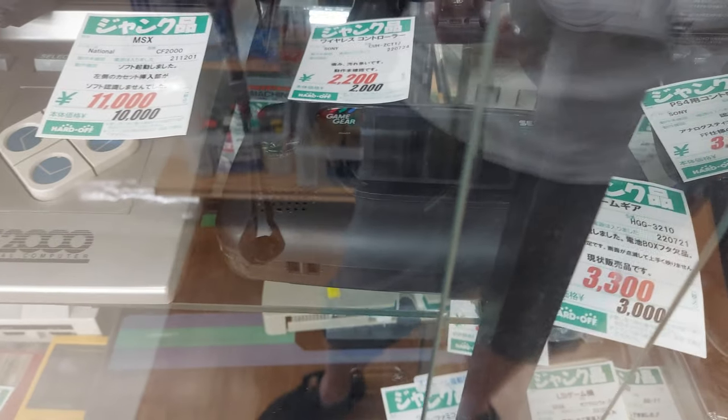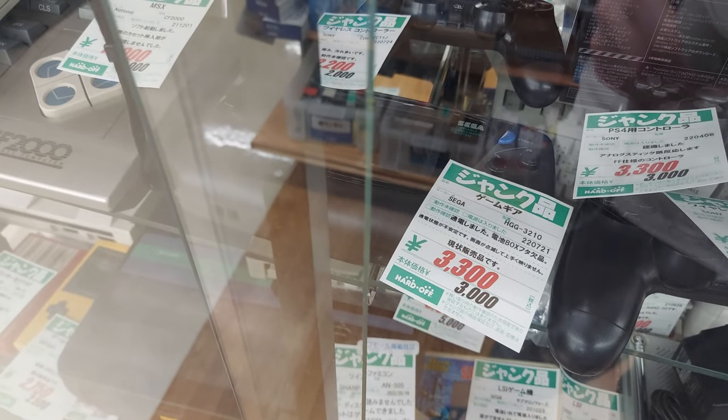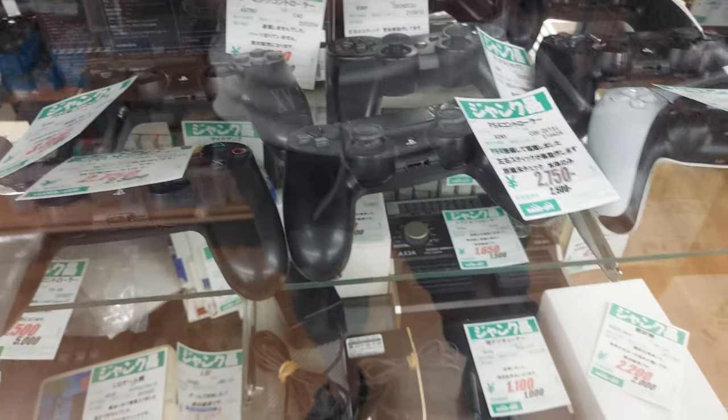They also have a Game Gear in there for 3,000 yen. It turns on, gets power, so it's not a bad price. I think I've paid more for ones in the junk in Akihabara, actually.